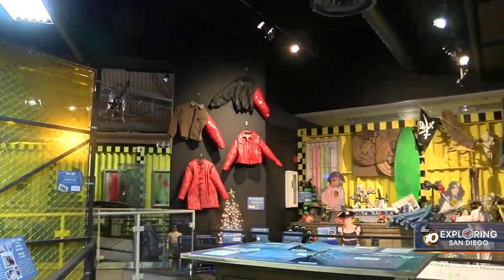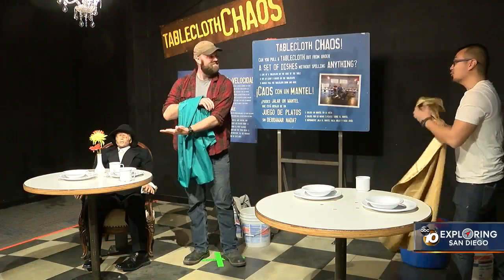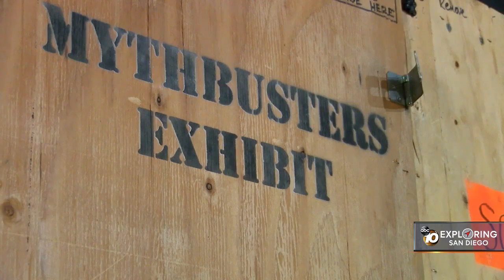And fans of the show, you won't be disappointed. This is all the stuff from the show that people love and it's all the damage. Mythbusters the Explosive Exhibition runs February 24th through September 3rd. For Exploring San Diego, I'm Mark Saunders.